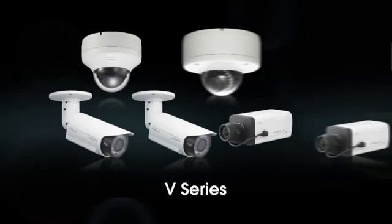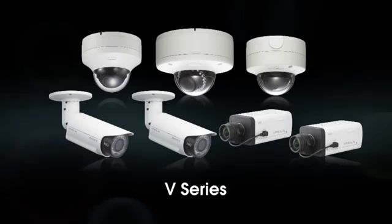The V-Series is a Sony flagship line. It incorporates all the latest technological advancements such as Vue DR, XDNR, and Distributed Enhanced Processing Architecture, or DIPA Advanced.